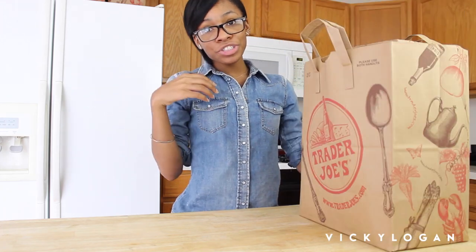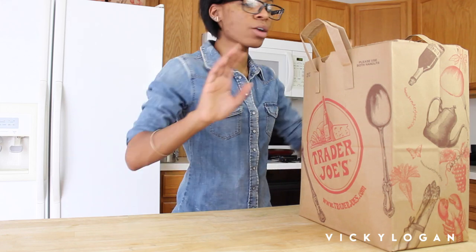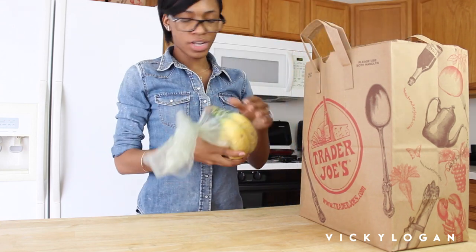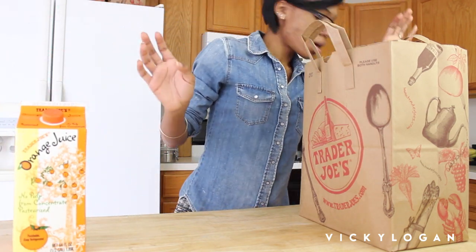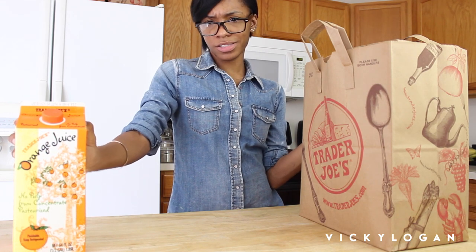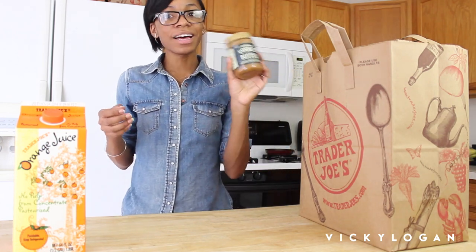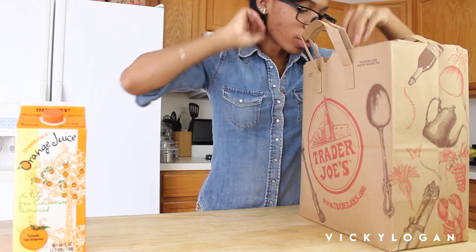I did spend a little too much, but when you go to Trader Joe's that's what happens. Plus I don't live near Trader Joe's, so every time I go I have to stock up on a whole bunch of stuff. I got some bananas because who doesn't like bananas. I always get orange juice because it's cheap — it's like $1.99. I got some more cookie butter. I got my husband addicted to this so now he loves it, so I had to buy some more.